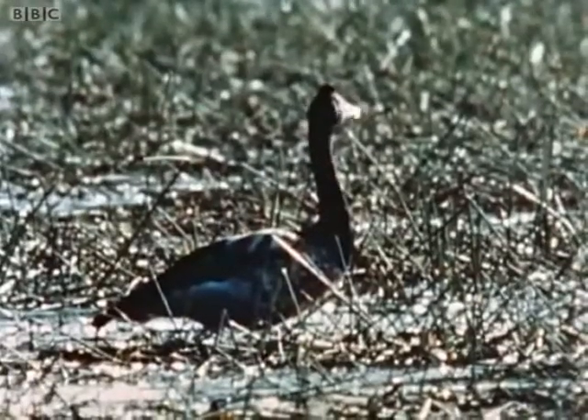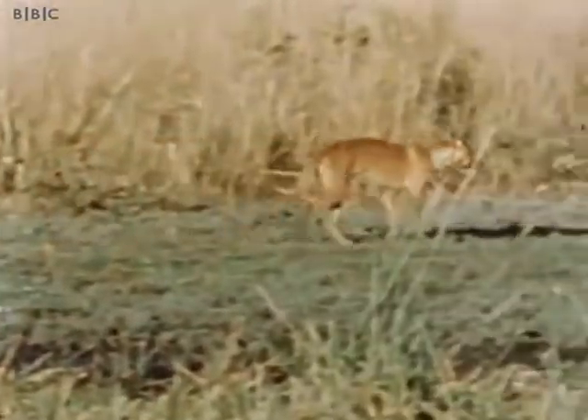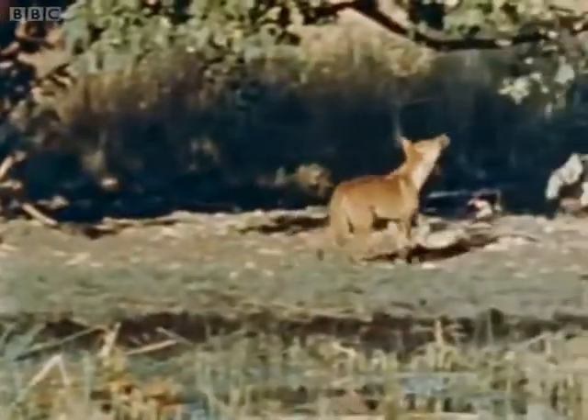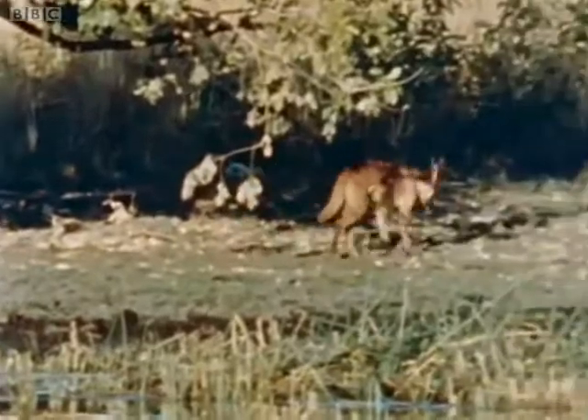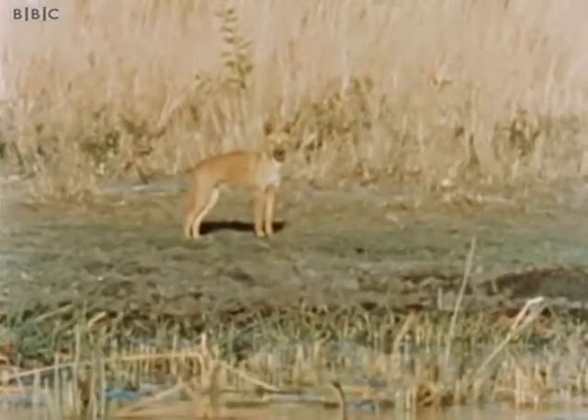Whether he was looking at us or the birds on the lagoon, I didn't know. It was fortunate for him that Yorkie was not with us, for if he had been, the dingo would not have been able to trot away like this. The dingo is something of a mystery. He was certainly here long before Europeans came to Australia. It's thought that he arrived in the canoes of the ancestors of the Aborigines when they first came to this country thousands of years ago, but exactly where his original home was, no one knows.